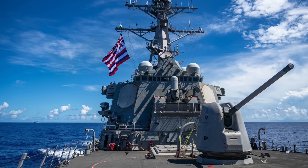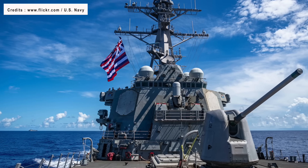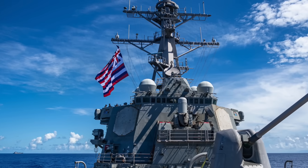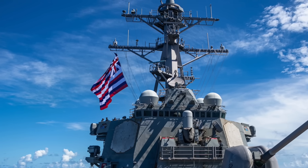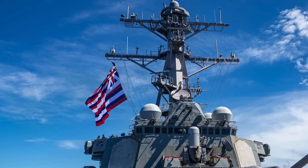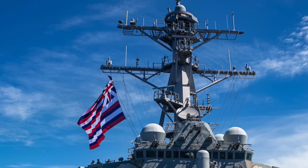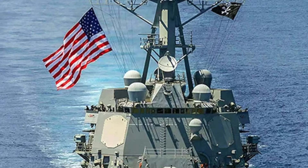The initial set of four Arleigh Burke-class destroyers slated for significant upgrades has been officially named by the U.S. Navy. USS James E. Williams, USS Chung Hoon, USS Halsey, and USS Pinkney are slated to undergo upgrades to the DDG-51 Mod 2.0, or DDG-2.0, standard. The designation DDG-51 corresponds to the hull number of the USS Arleigh Burke, the lead ship in the class.